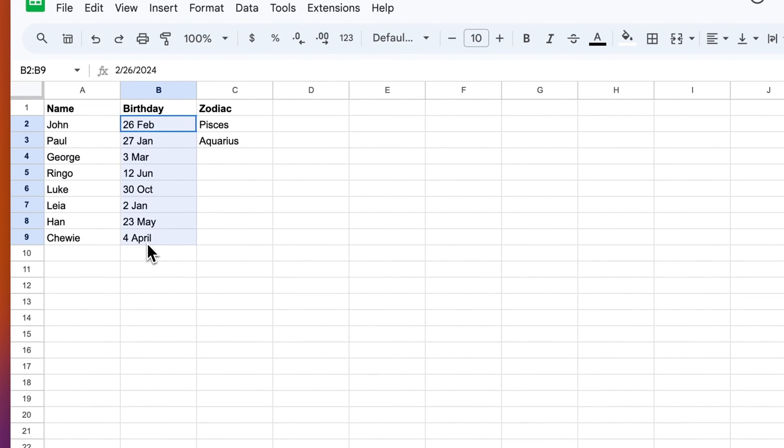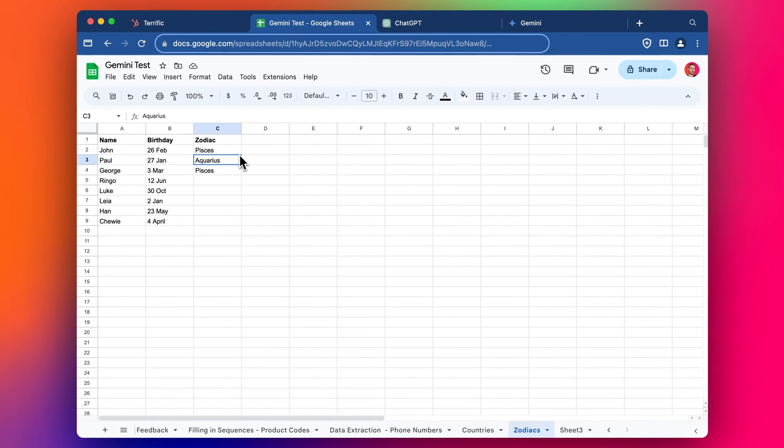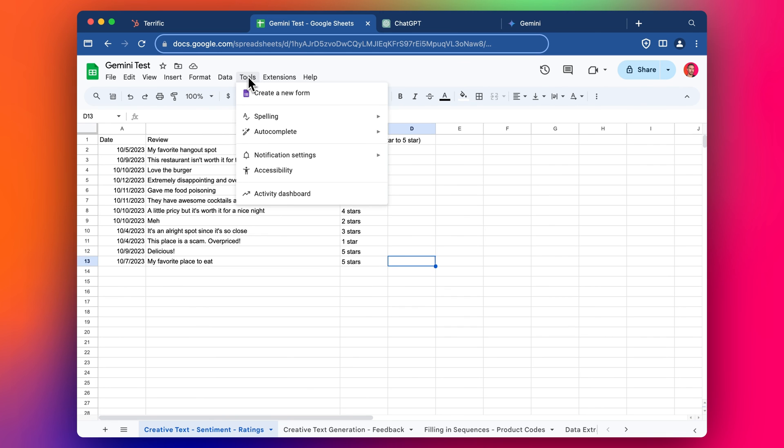I thought I'd try that. I've got the person's name, birthday, and then the zodiac sign. I might be getting the zodiacs wrong — tell me if you notice anything. I have Pisces, Aquarius, Pisces, and then it should complete the rest, but it doesn't seem to. Let me know if you notice something — maybe I've added the data wrong, or maybe it just doesn't have all these features yet.